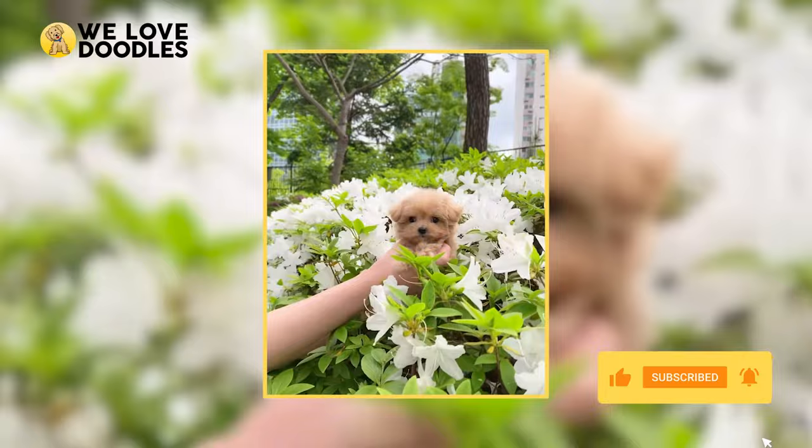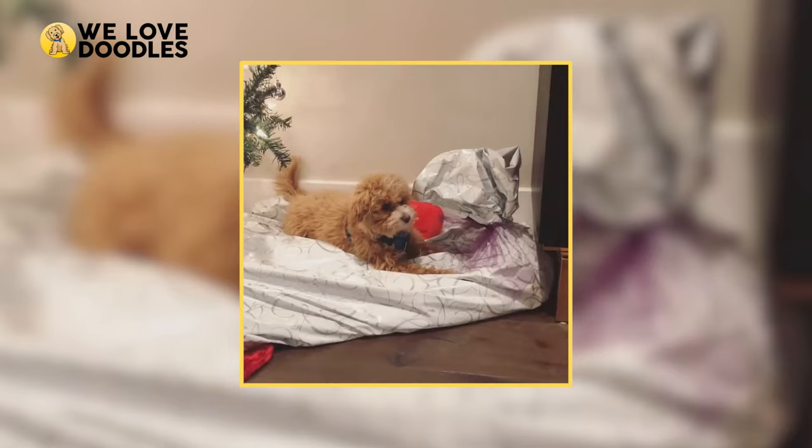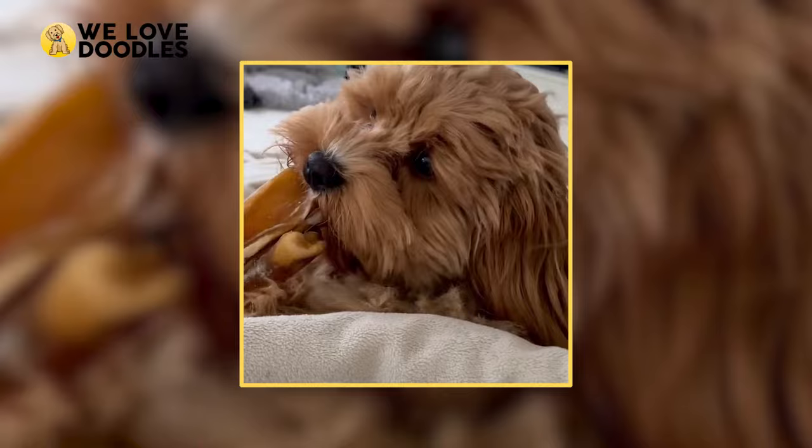There's a lot more to this dog than meets the eye though, so make sure you stick around until the end of the video, since today we are going to break down the Maltipoo's quirks, personality, habits, and more.